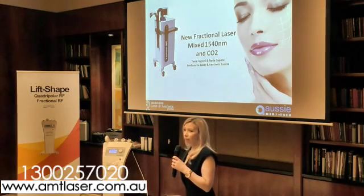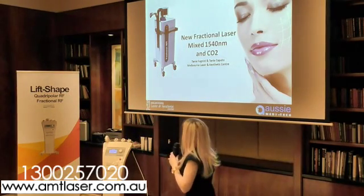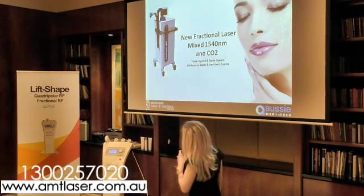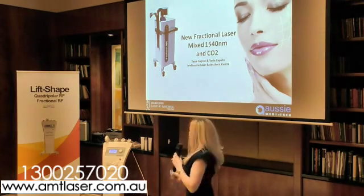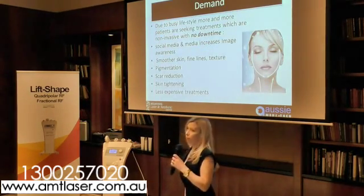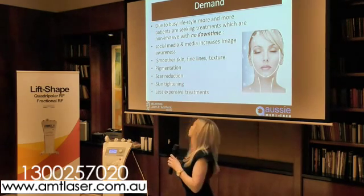We've been asked to talk about our experience with the new MT laser — new laser MT — mixed laser technology. Unlike other fractional lasers, this one combines two wavelengths.